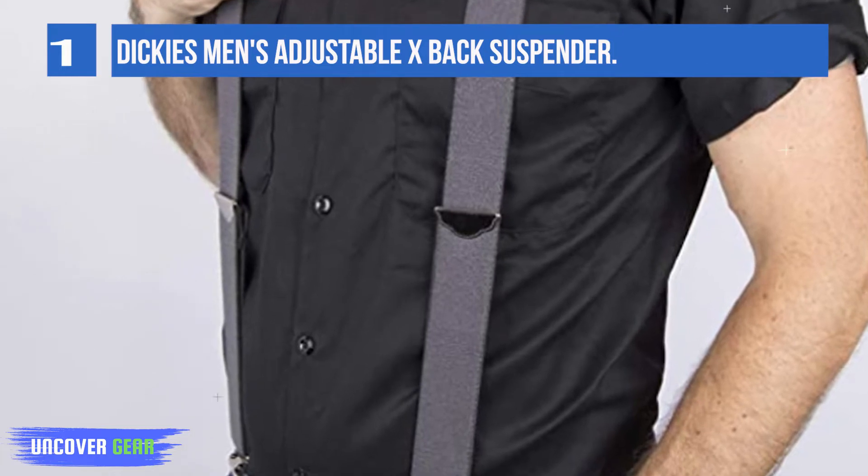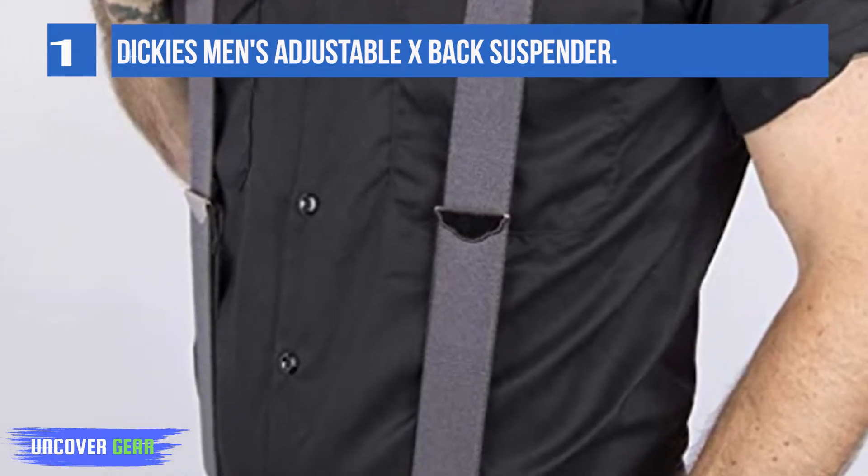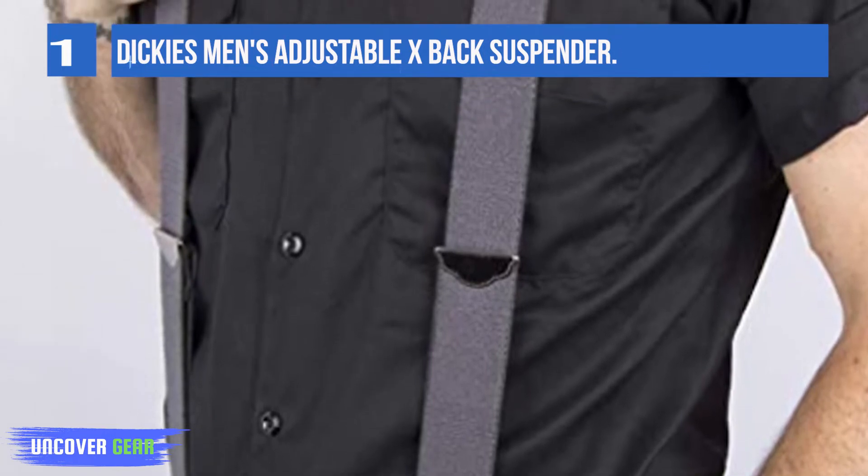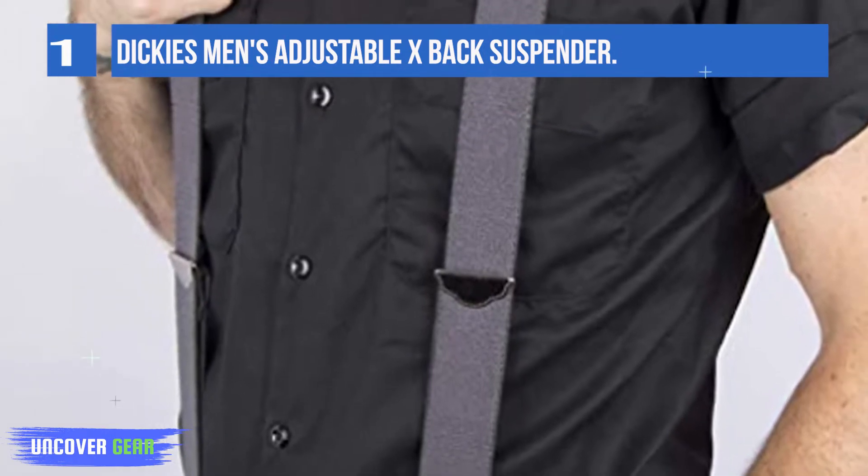These classic solid suspenders are 1x1x2Y. They feature an embossed leather patch with the Dickies logo. One size fits up to 42. We also have an extended size for big and tall.